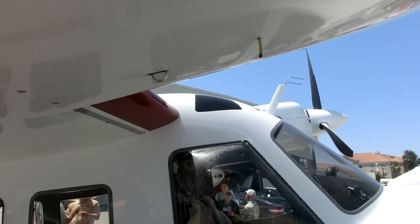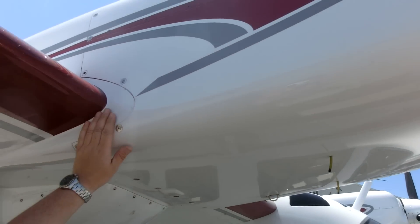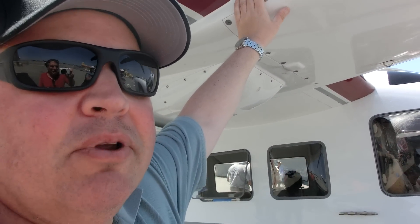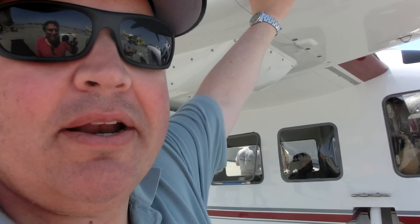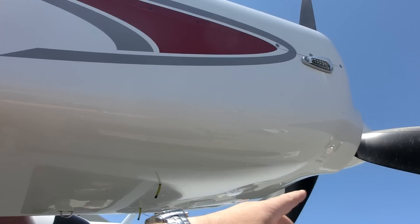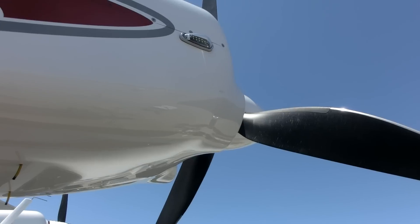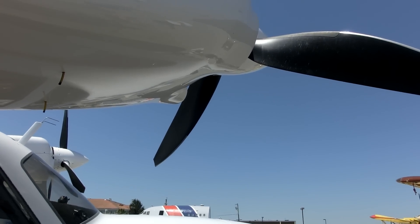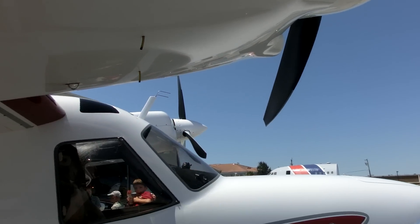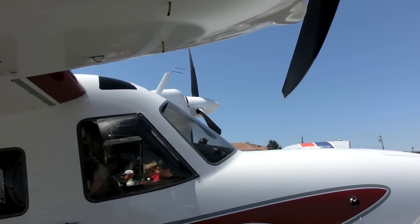The engines are 300 horsepower Lycoming IO540s — basically Piper Navajo engines rebuilt by Aerosport Power up in Canada. They're cross-flow cylinders, so it's kind of backwards from a lot of airplanes. Cooling air comes in the bottom and exhausts on the top, which always seemed like a more efficient way to do it, since heat rises. They cool extremely well — if anything, we have a problem with too much cooling.